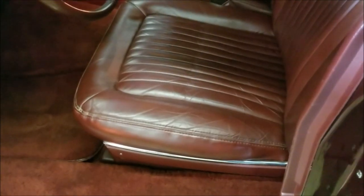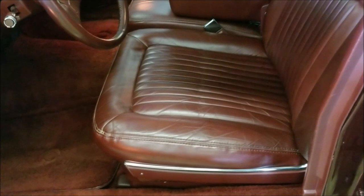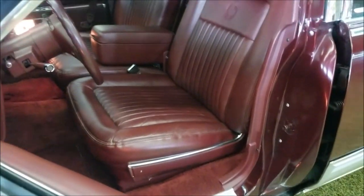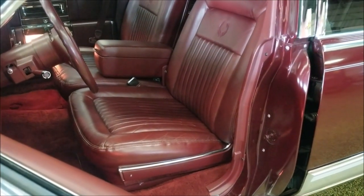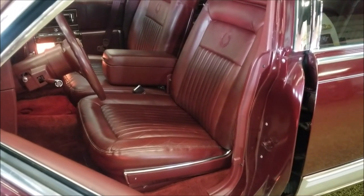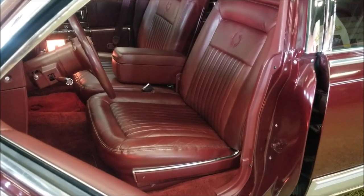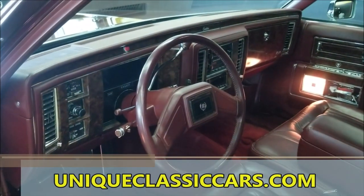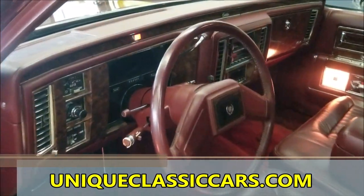Take a look at these seats — just a little wrinkle in the leather, nowhere near a tear or anything like that. By the way, this will show up brown in the video, but it is actually a burgundy interior. When I get up close with the camera, burgundy General Motors interiors tend to come across as brown, but check the still pictures at uniqueclassiccars.com and you'll see the true color.